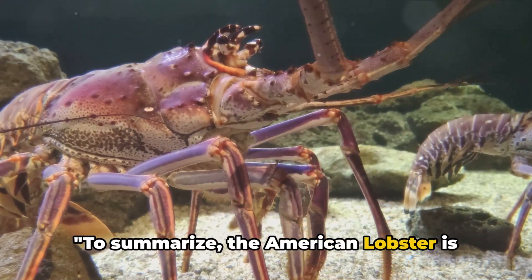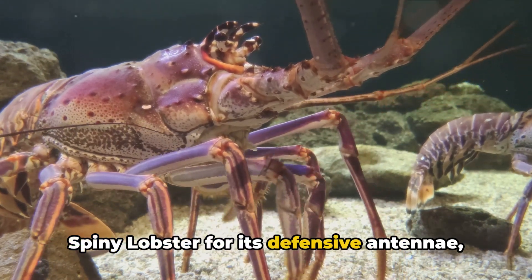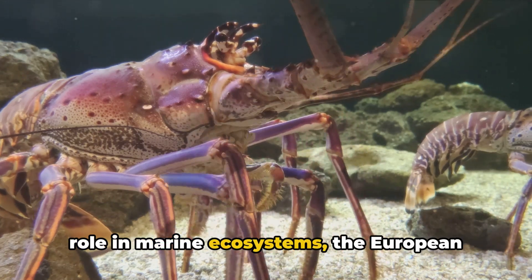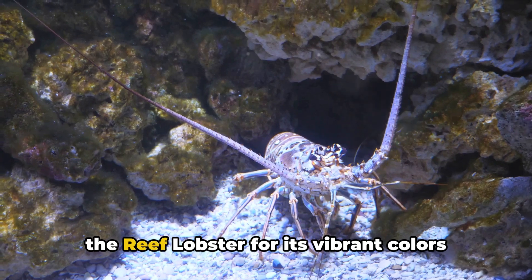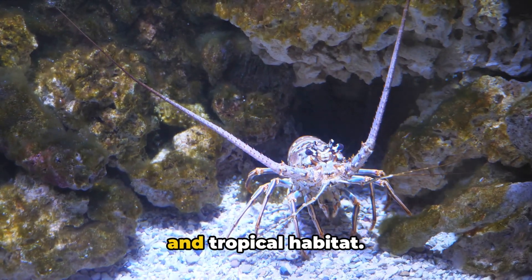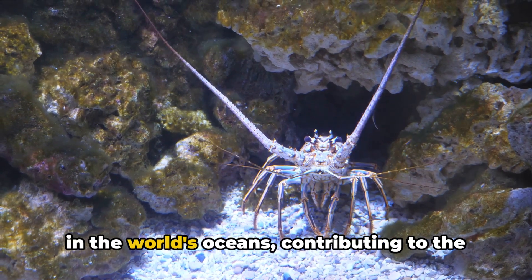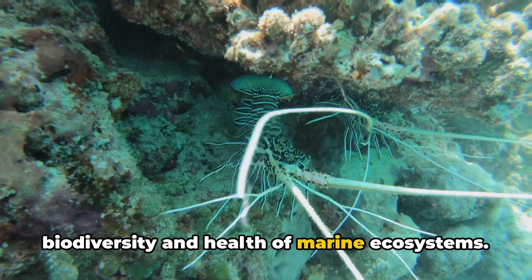To summarise: the American lobster is known for its size and iconic shape; the spiny lobster for its defensive antennae; the slipper lobster for its scavenging role in marine ecosystems; the European lobster for its solitary lifestyle; and the reef lobster for its vibrant colours and tropical habitat. Each lobster species plays a unique role in the world's oceans, contributing to the biodiversity and health of marine ecosystems.